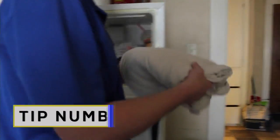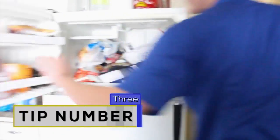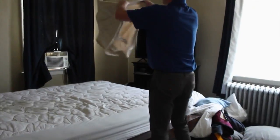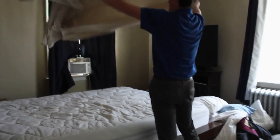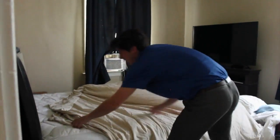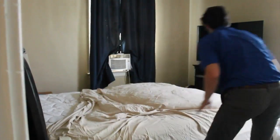Tip number three: freezing your sheets. I probably would not normally try this at home, but I have become desperate. Pop your sheets and pillowcases in the freezer before you go to sleep, and if you are worried about them being sanitary, put them in a plastic bag first. But if you live life on the edge like me, just stick them in there and put them on your bed, and I swear it feels great. This is pretty cold.